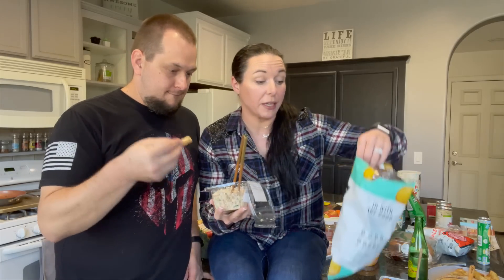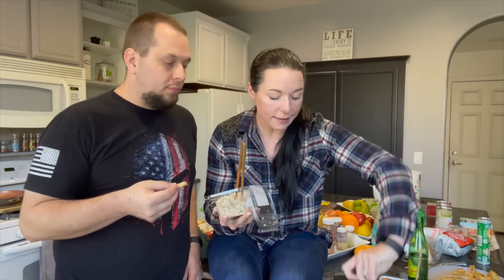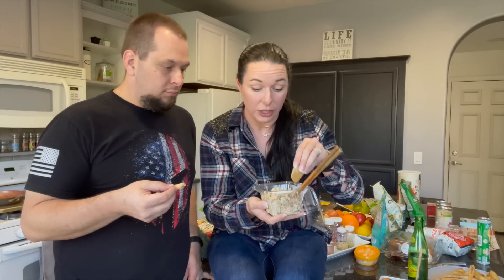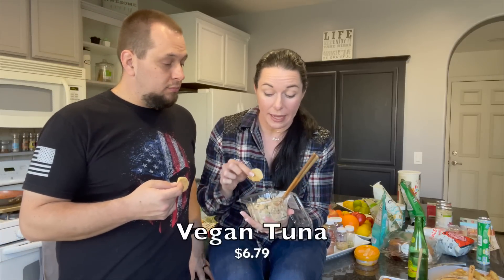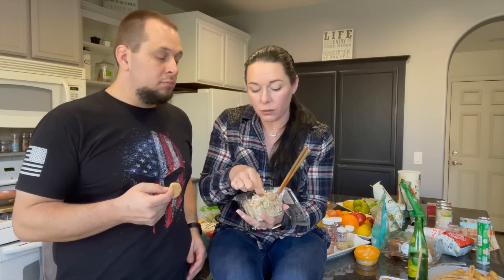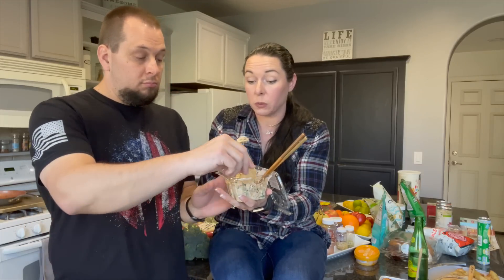All right, we've got it all prepared. I have right here some Safe and Fair sea salt protein crisps — they're kind of like chips, meat rice puffs. We're gonna use those for the tuna. I've never really liked seafood and fish, but tuna was okay once in a while, so I'm open to it. Let's give it a whirl.